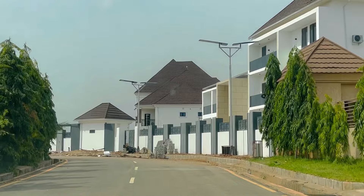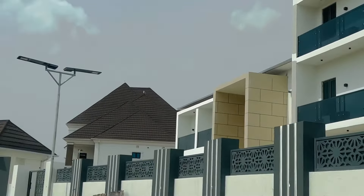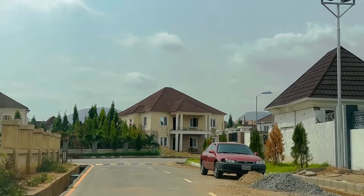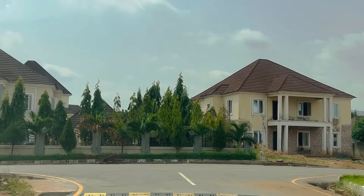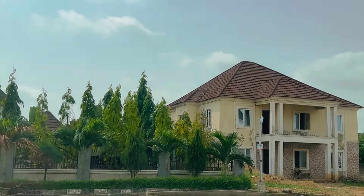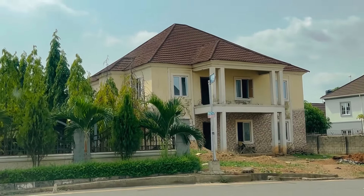Generator noise is something I hate. Even as I'm doing this voiceover, there's a generator very close to my house in another estate and the sound reaches mine — imagine what the people in that estate are going through. But sometimes the electricity situation forces you to just buy a generator to keep life going.